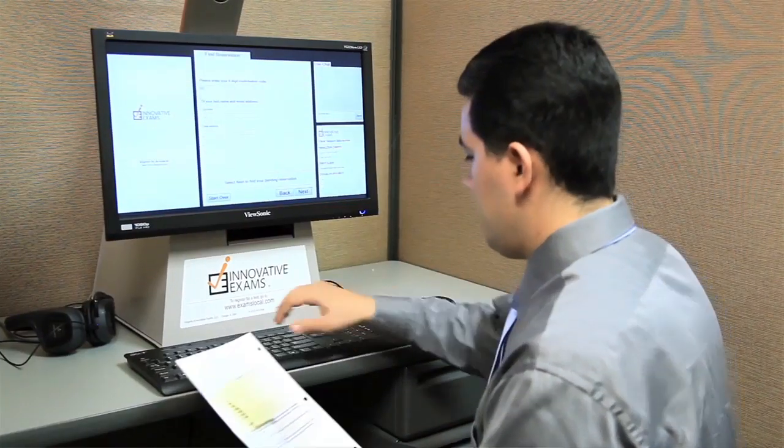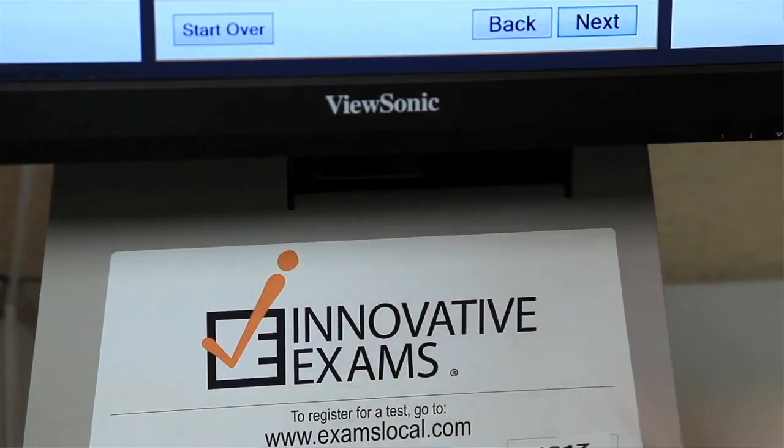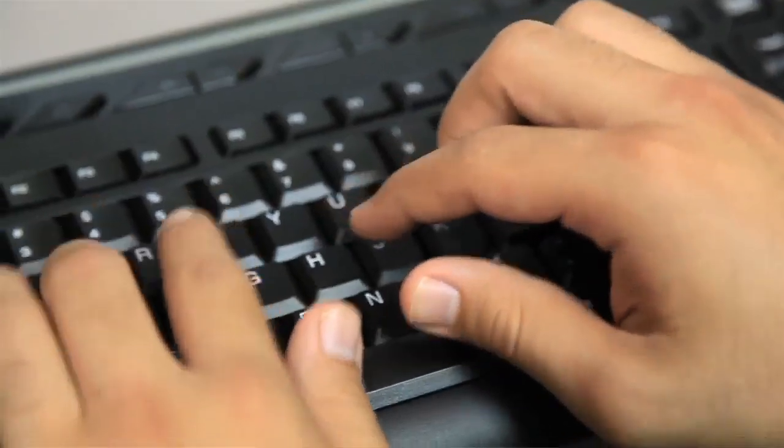When somebody goes to take an individual exam session, they're not approaching a dead machine. They're actually going to interact with that remote proctor through a chat window. The remote proctor will guide them through the process of checking their ID and signing off on the various confidentiality agreements, and then when they're ready to start the exam, we'll hit go, and the exam is off and running.